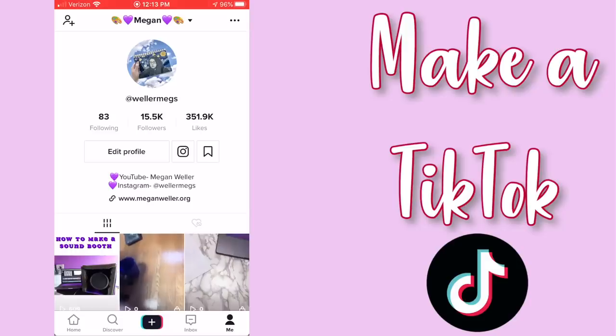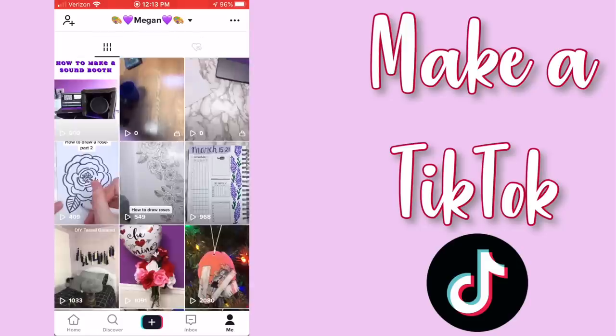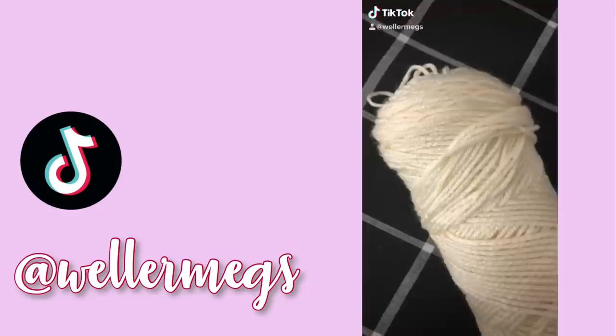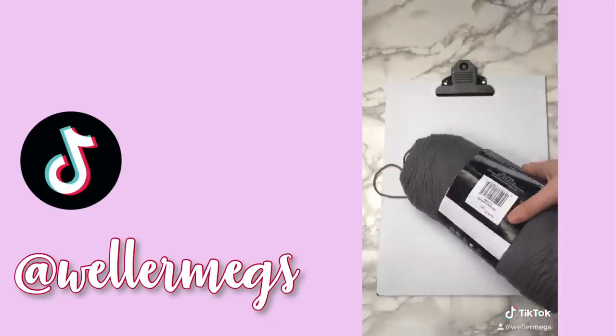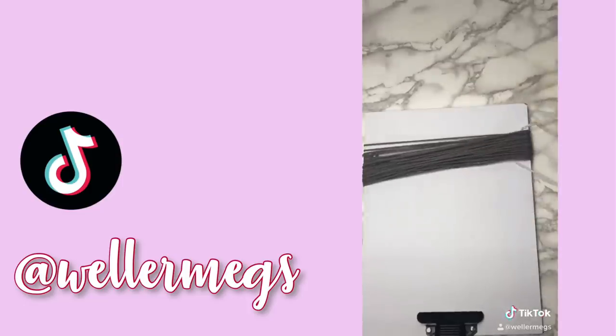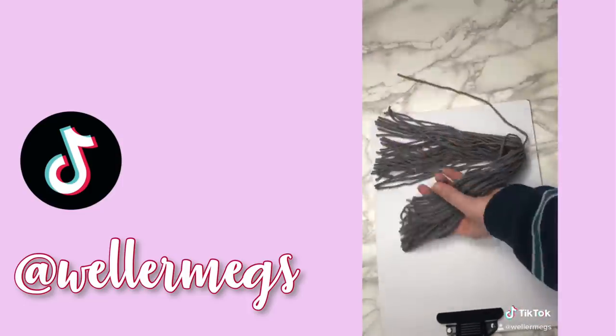Idea number 12 is to make a TikTok, and I feel like that's an obvious one. I kind of have mixed feelings on TikTok — on the one hand it's kind of fun, but on the other hand it was better when it was Musically. TikTok definitely spies on you and they don't really have the best content filter, so sometimes you can see stuff that you didn't really need to see.